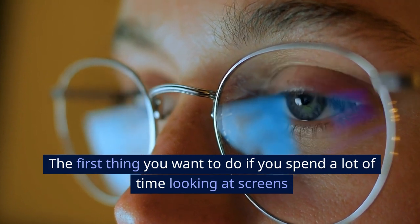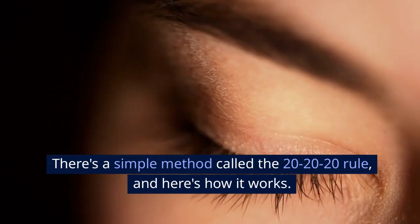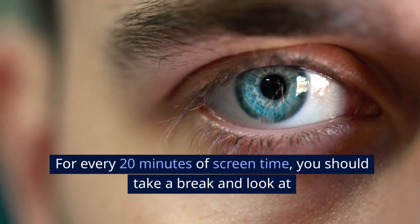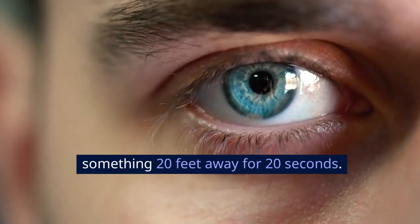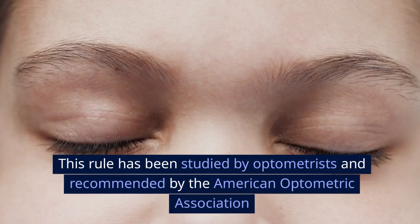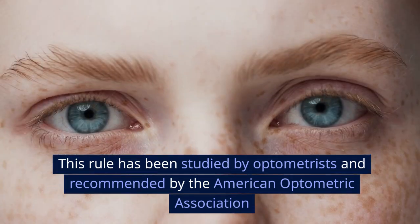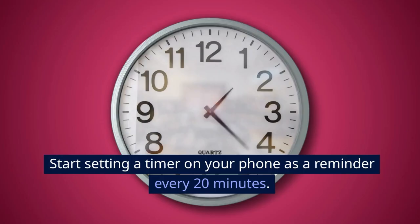The first thing you want to do if you spend a lot of time looking at screens is to reduce eye strain. There's a simple method called the 20-20-20 rule. For every 20 minutes of screen time, you should take a break and look at something 20 feet away for 20 seconds — it's the time your eyes need to completely relax. This rule has been studied by optometrists and recommended by the American Optometric Association. Start setting a timer on your phone as a reminder every 20 minutes.